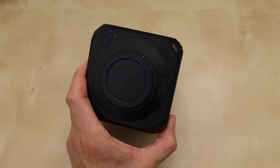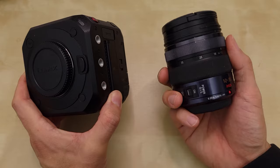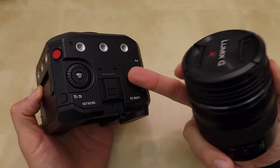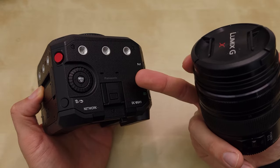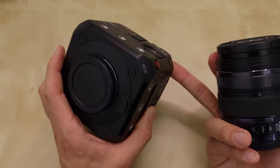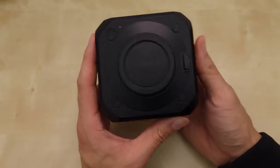When you pair it with a decent lens like the 12-35mm at f/2.8, with the dual gain sensor that this has, I can shoot at 3200 ISO and it looks very clean. The other reason why I got this is for the power consumption.